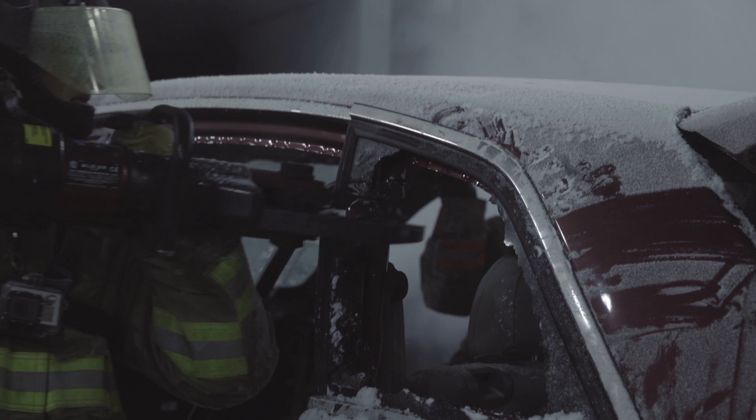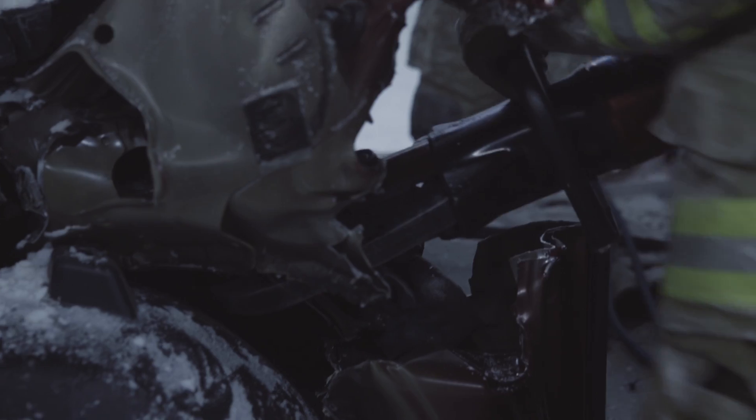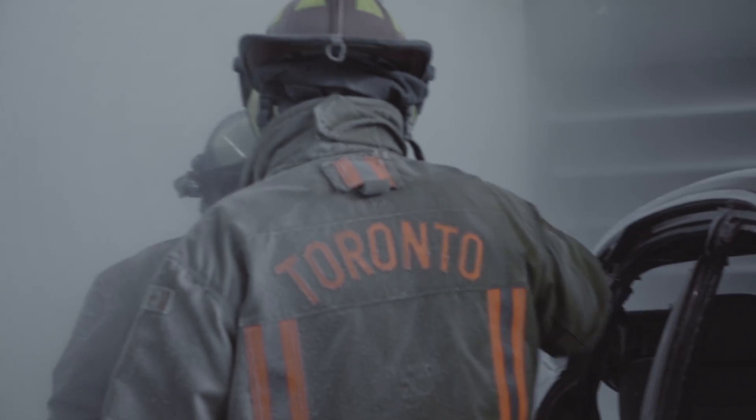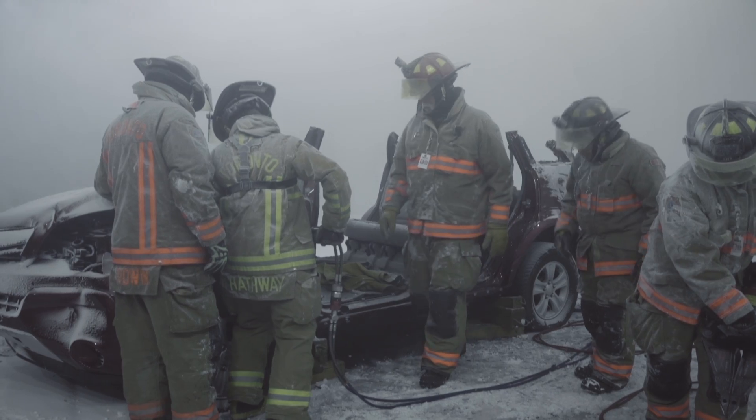It certainly exposes people to climate that they should be familiar with, and it gives you an idea of what your personal protective equipment does for you — its limitations, for example, visibility. I've been to accidents where I've done auto-extrication on the 401 in a blizzard before, so it's very similar to that.